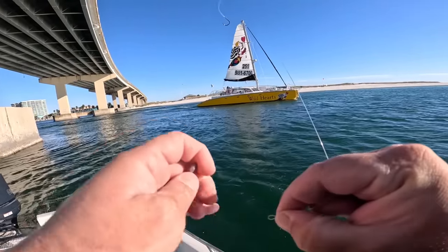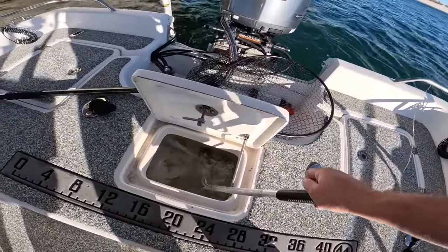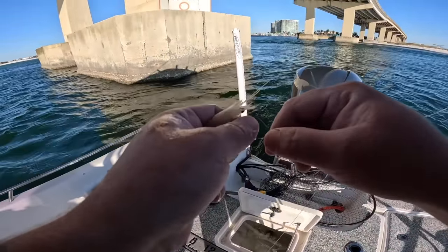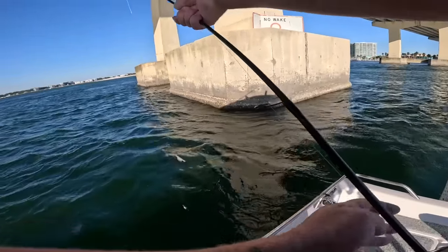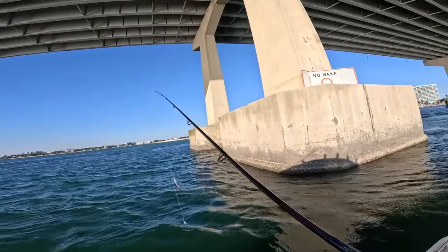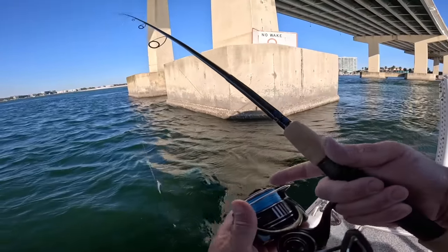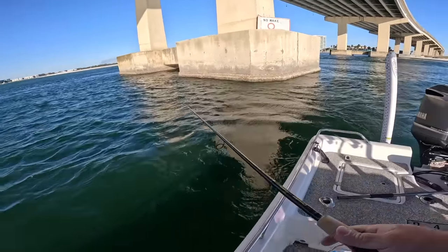Now that we're tied back up again — that was a task in itself because the wind was just blowing everything around. The trolling motor's spot lock anchor requires satellite, and what blocks satellite? Concrete. So you have to kind of be on the edge of the bridge, and then you have the current and the wind — it just makes it extremely difficult. I love sharing these experiences with all of y'all.